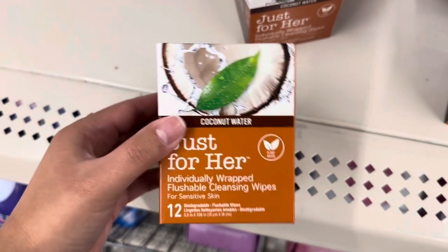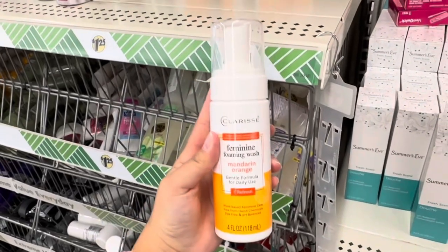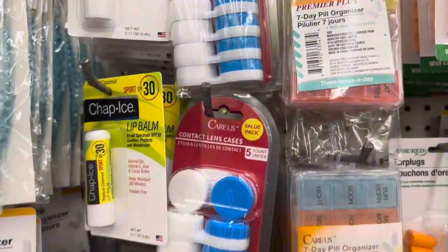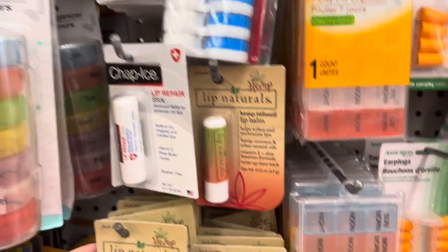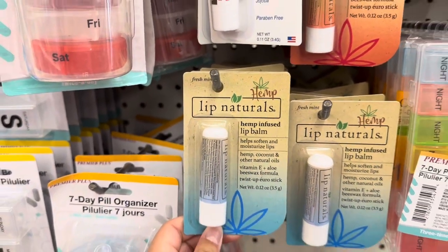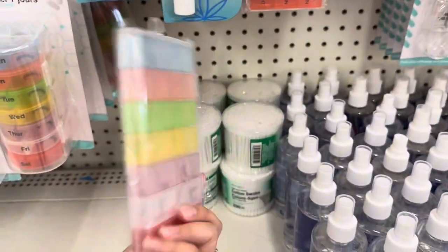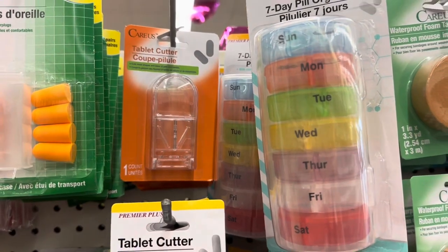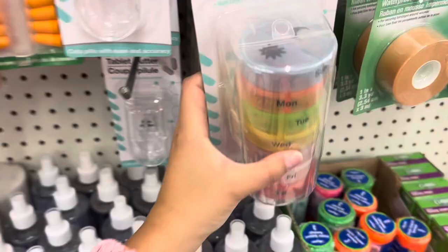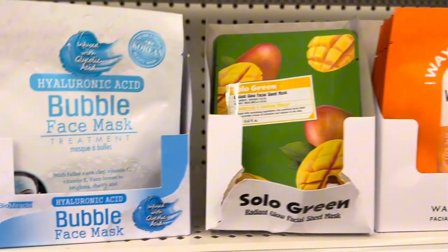In health and beauty, I found this 12-piece coconut water cleansing wipe, and some feminine flamingo five-pack contact lenses. They had tons of different chapsticks — this is the first time I've seen this brand, Lip Naturals. They also had some new seven-day pill organizers, a tablet cutter, and then another style of seven-day pill organizer. I really like how this one has the day and night separation in the middle. They had so many different face masks.